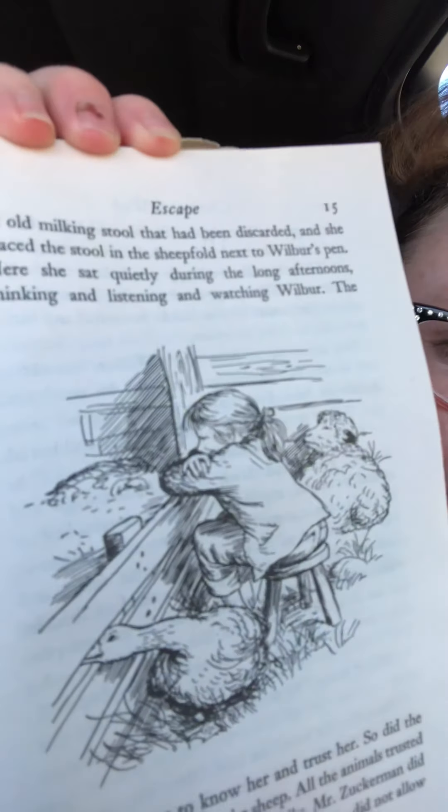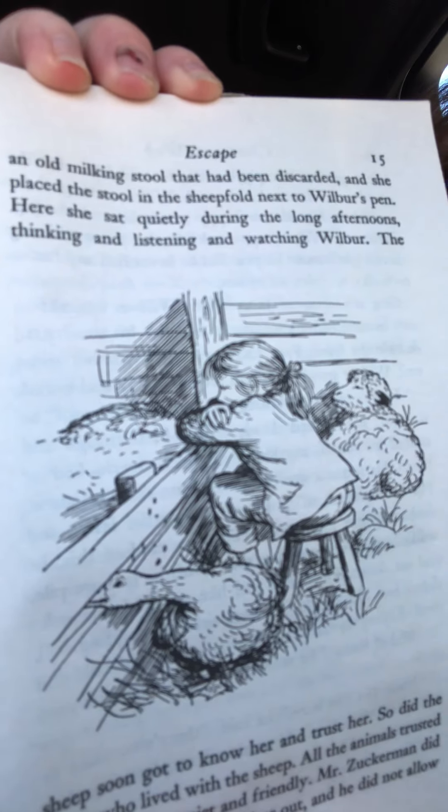Here's a picture of Wilbur, and here's the picture of Fern watching Wilbur. The sheep soon got to know her and trust her. So did the geese who lived with the sheep. All the animals trusted her. She was so quiet and friendly. Mr. Zuckerman did not allow her to take Wilbur out, but he did allow her to get into the pig pen and sit on the stool and watch Wilbur as long as she wanted to. It made her happy just to be near the pig, and it made Wilbur happy to know that she was sitting there right outside his pen. But he never had any fun — no walks, no rides, no swims.